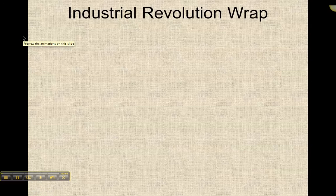All right, this is the industrial revolution wrap. For those of you who are confused, remember this goes along with a handout that you're supposed to be completing to make your life easier.